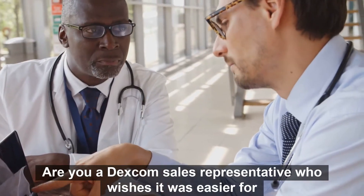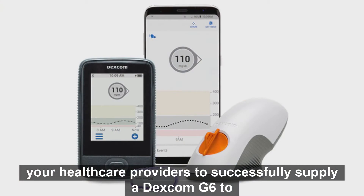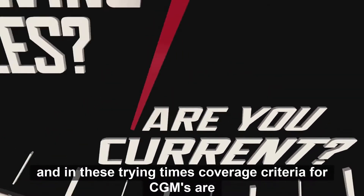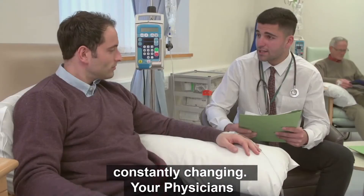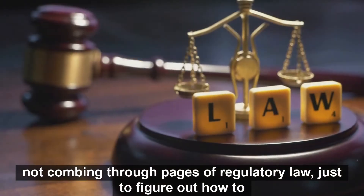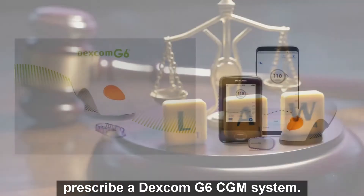Are you a Dexcom sales representative who wishes it was easier for your health care providers to successfully supply a Dexcom G6 to their patients? Medicare guidelines are complex, and in these trying times, coverage criteria for CGMs are constantly changing. Your physicians want to focus on caring for their patients, not combing through pages of regulatory law just to figure out how to prescribe a Dexcom G6 CGM system.